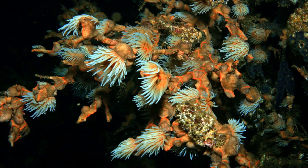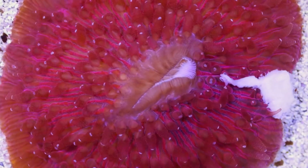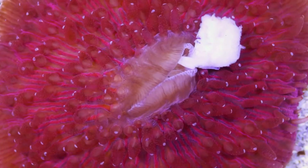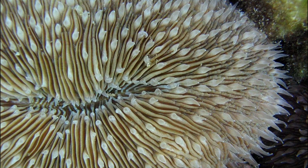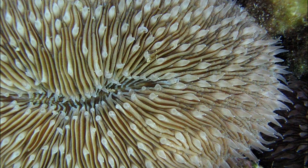Most corals feed at night. Depending on the size of the coral polyps, a coral's prey can range in size from nearly microscopic zooplankton to small fish. Individual coral polyps are usually less than a half inch in diameter. Mushroom corals have the largest polyps, which can be more than 5 inches across.